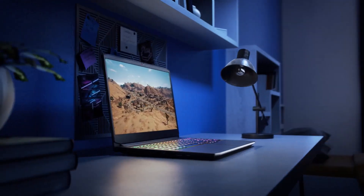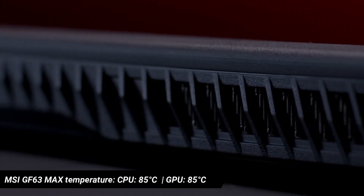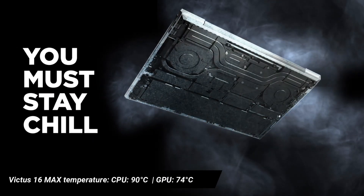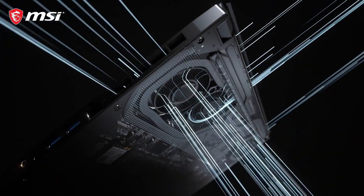Speaking of thermals, the maximum CPU temperature in the IdeaPad Gaming 3 is recorded at 88 degrees Celsius. The MSI GF63 temperatures were also under limit, with maximum CPU temperatures reaching around 85 degrees, while the Victus 16 records a maximum CPU temperature of 90 degrees Celsius. Overall, thermal performance across all three laptops is under control, and serious heating or thermal throttling issues are not expected.